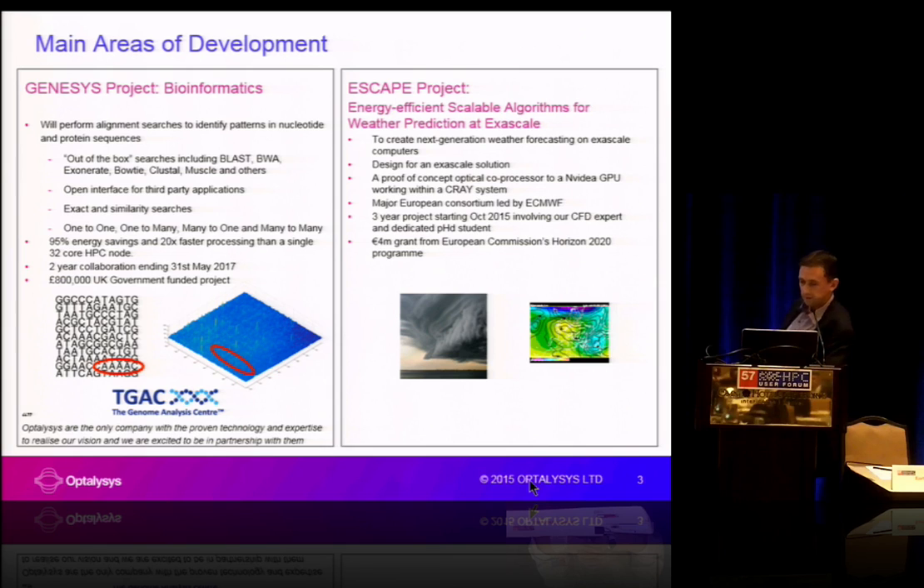Secondly, we're just about to start a big EU-wide Horizon 2020 project with the European Centre for Mid-Range Forecasting, as part of a large EU consortium, looking at moving weather forecasting to the exascale next-generation forecast. With that we're working with people like Nvidia and Cray, looking at positioning our devices as a co-processor sat on an Nvidia card, sat on the node of a Cray HPC.